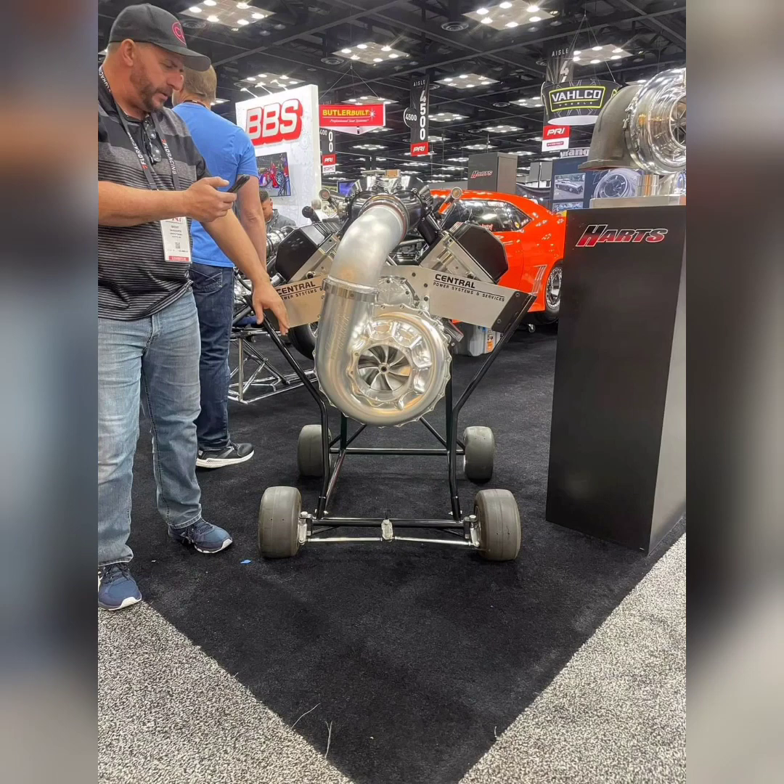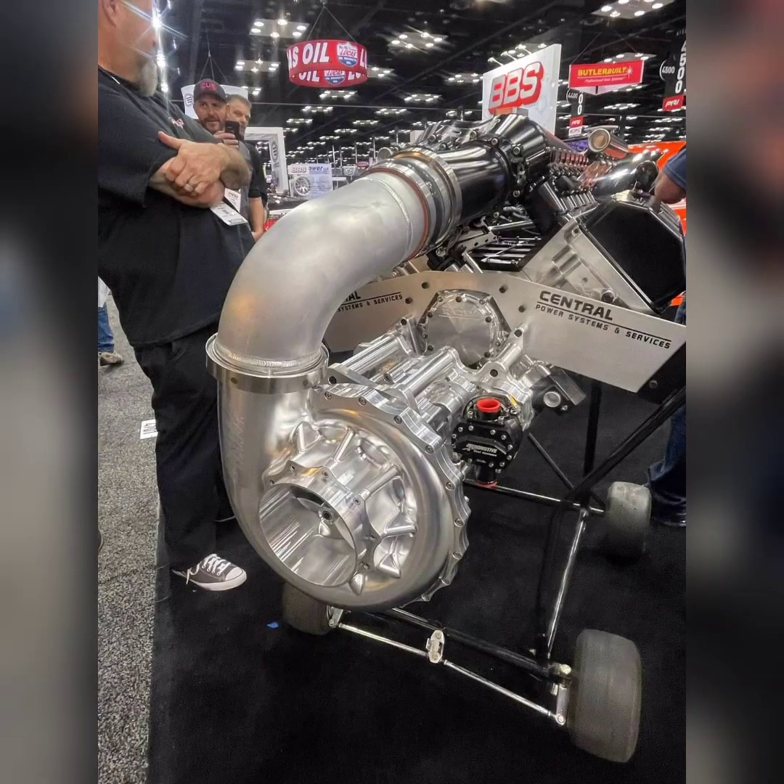Yesterday, with some surprising news, Hartz Turbo — which is a very, very common turbo manufacturer now on No Prep Kings — basically unveiled their new centrifugal supercharger. Very similar, at least in size, to a Pro Charger. Yesterday's release has a 140mm compressor wheel, which is pretty similar to the Pro Charger F4X140 size. So they're pretty much making something that's going to compete with that Pro Charger blower.